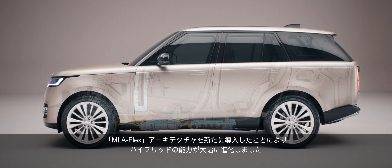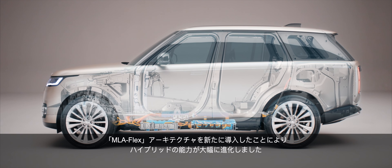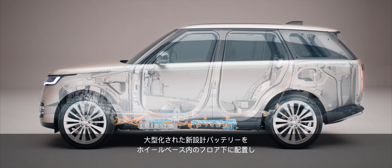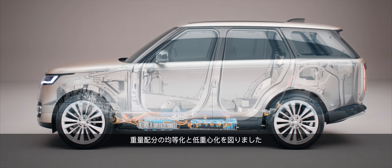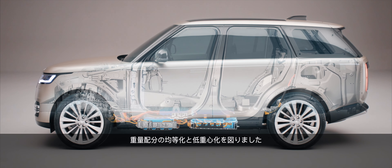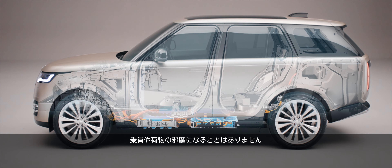This significant advance in hybrid capability has been made possible by the new MLA Flex architecture. The new, larger battery is positioned beneath the floor within the wheelbase of the vehicle — the ideal position for even weight distribution, a low centre of gravity, and taking no cabin space from either passengers or luggage.